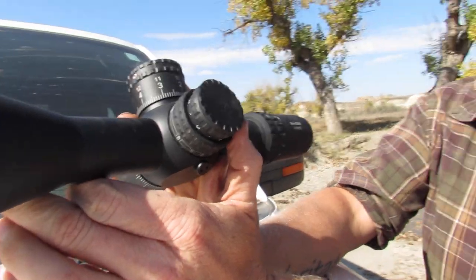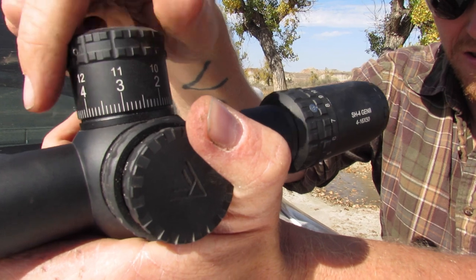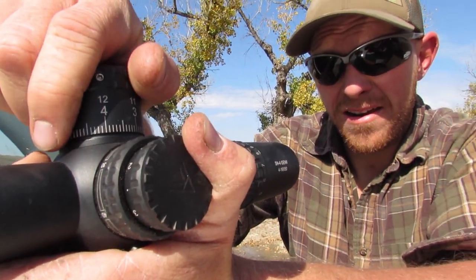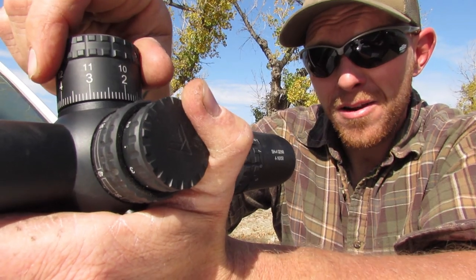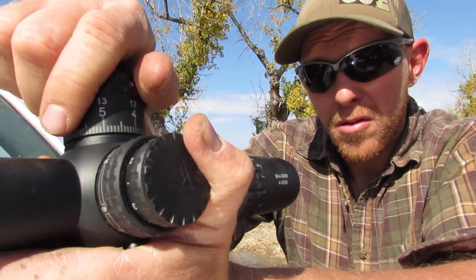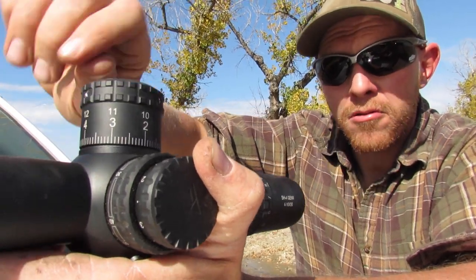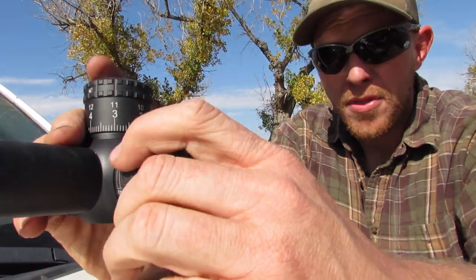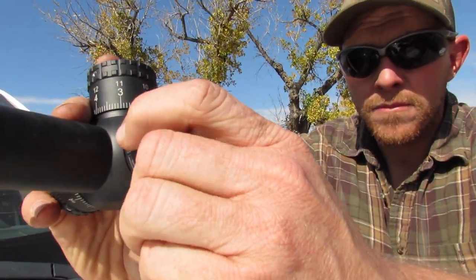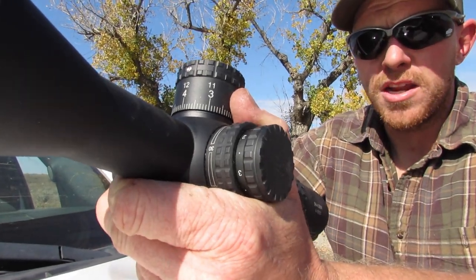What are your impressions of the mechanisms? It's more tactile and audible than my Steiner military, which is a way more expensive scope. The knobs are nice and big. As far as wearing mittens or gloves in the winter, I can still grab these big knobs, which I appreciate. Everything is big and coarse and made for cold weather hands.